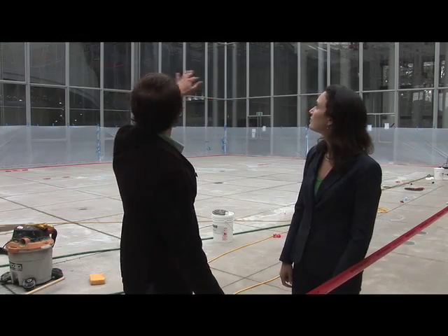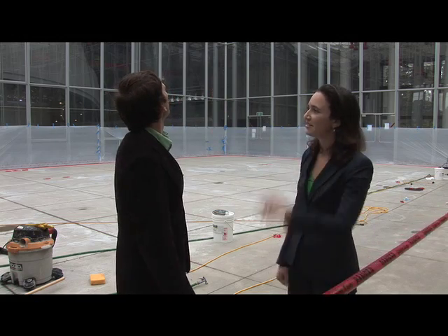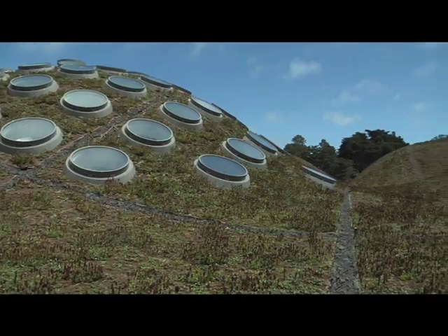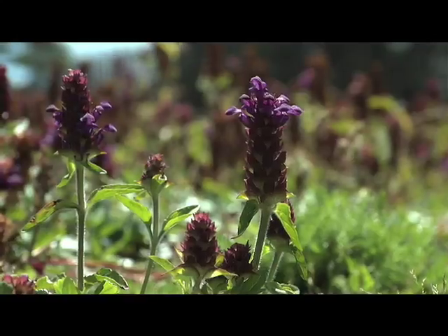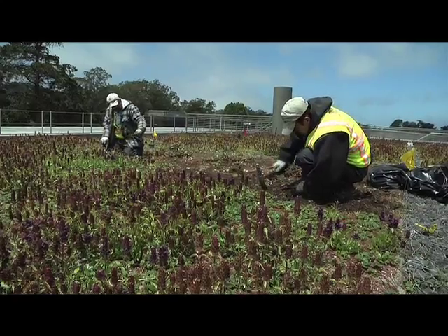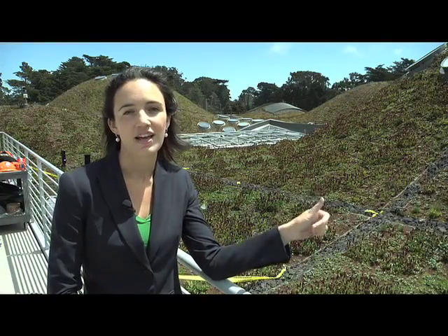Up here on the living roof of the academy, it's planted with over 1.7 million native California plants. There are seven hills up on this roof, a reference to the seven hills of San Francisco. The two biggest hills — this one here houses the rainforest, and the other big hill houses the planetarium dome.